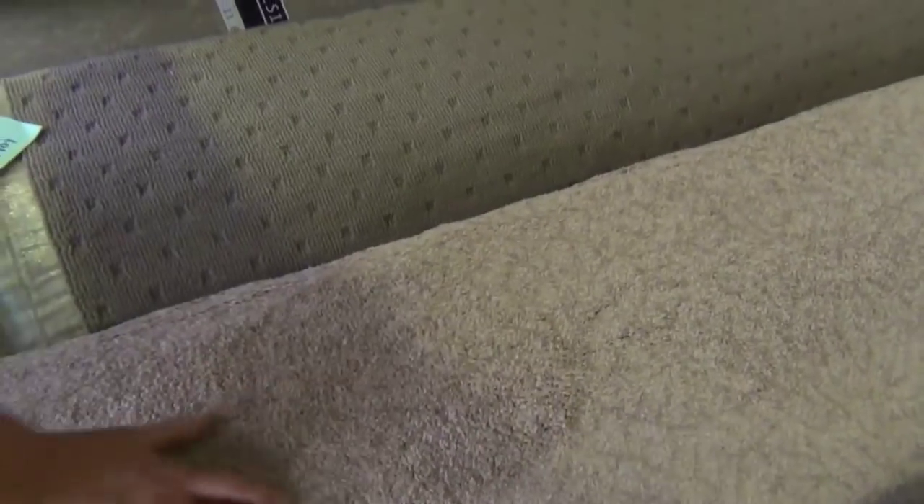Through here we've got some nice twist piles — this gear is beautiful soft carpet. Nice twist piles, good serviceable colours, and commercial grade carpet also. Good roll sizes there, with various sizes from a small office right through to a whole office block in the commercial.